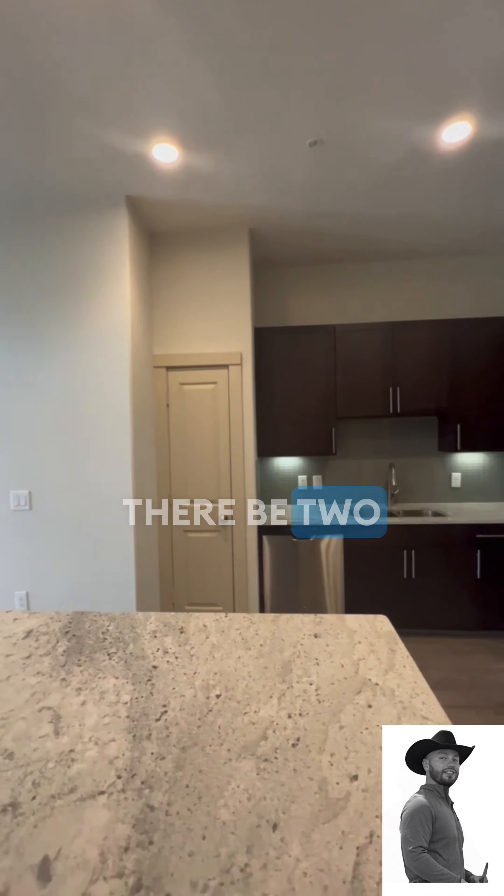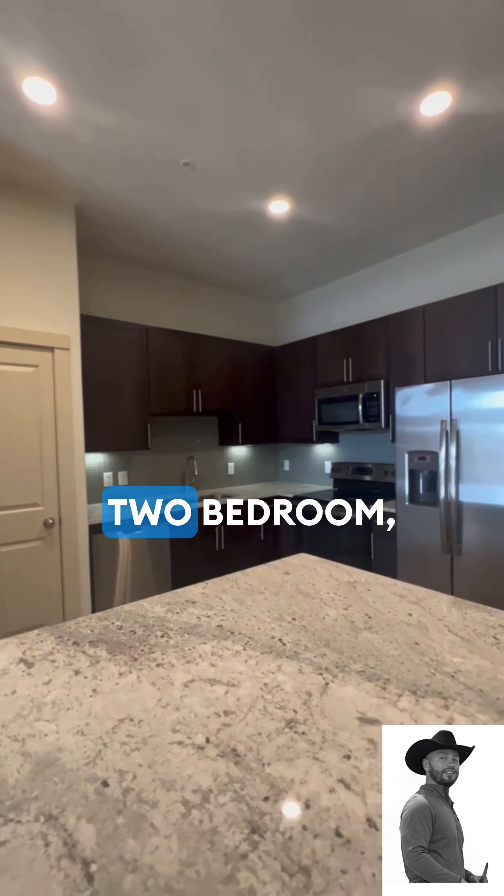Broadstone Energy Park, their B2 unit. This floor plan itself is a two-bedroom, two-bath, 1,058 square foot.